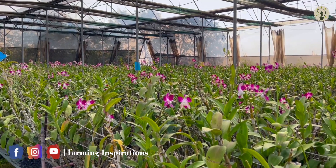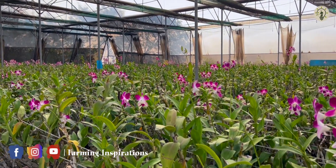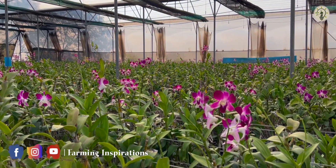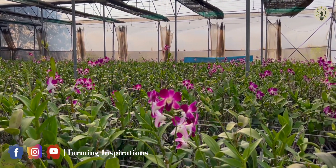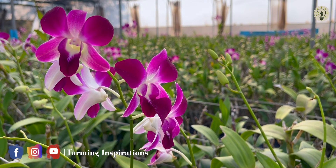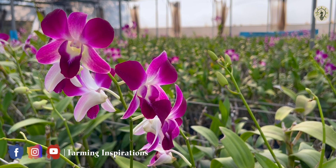Dendrobium belongs to a large genus of orchids which is widely cultivated for its beautiful flowers varying in white, yellow, pink, purple, and red. Due to its growing demand, it has the highest selling value in the cut flower market.